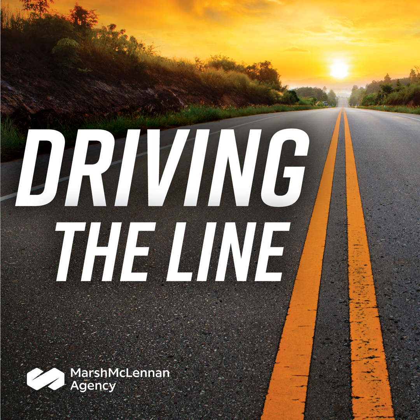That's all the time we have for this episode of Driving the Line, the pursuit of safety. We hope you enjoyed our discussion — thank you for listening. You can rate, review, and subscribe on Apple Podcasts, Spotify, Google Podcasts, or any other app. You can also follow Marsh McLennan Agency on LinkedIn, Twitter, and Facebook. Thanks again for listening. Drive safely, everyone.